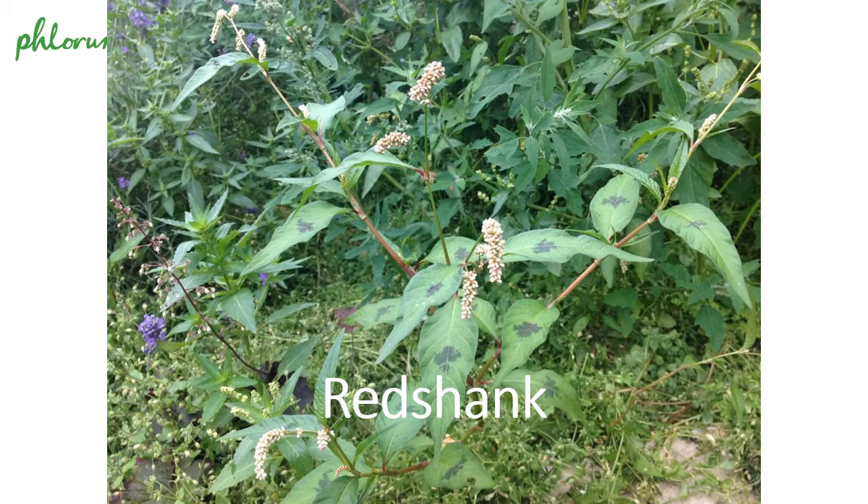This is the first weed: Persicaria maculosa. Maculosa means spotted, and you can see here it's got these marked spots on the leaves. It's also got the classic segmented bamboo-like stems of Japanese knotweed, and it's got these little clusters of flowers related to the bistort. But it's a weed — it grows in bare ground, agricultural land, built-up areas. Very common. We get sent a lot of pictures of this by people who are concerned that it might be young knotweed shoots poking through their garden.